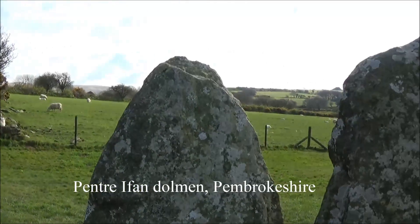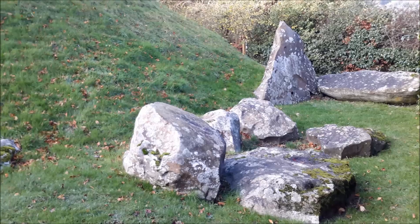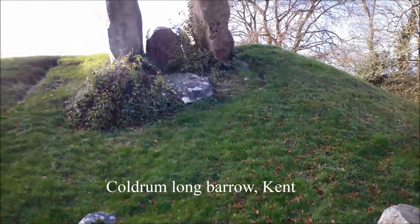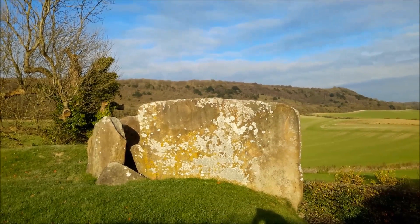We can all feel a great sense of connection with our Neolithic ancestors by visiting the places that they created, especially their burial places, which still pepper the British landscape to this very day. But what are these mysterious places, and how did they work? Let's take a look.